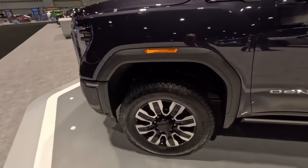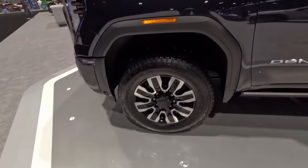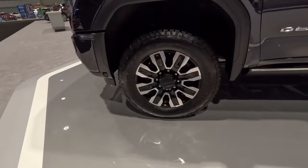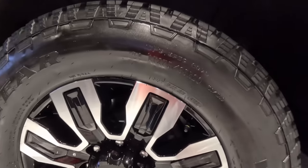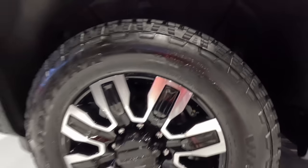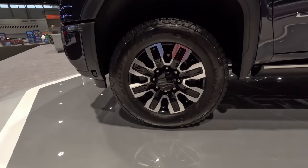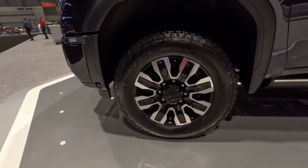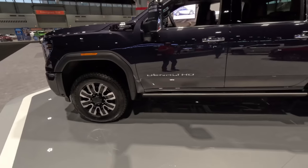You get your marker lights here above the wheels — it does have GMC in it. And these massive Goodyear Wrangler tires, which are 275-65-20s wrapped around these Denali Ultimate wheels. They look tough, rugged, and very upscale — a good off-road all-terrain tire.